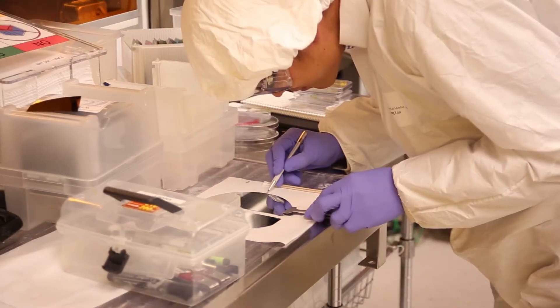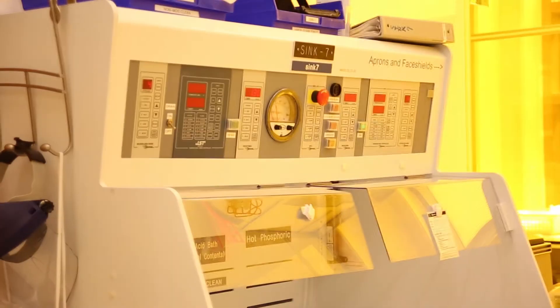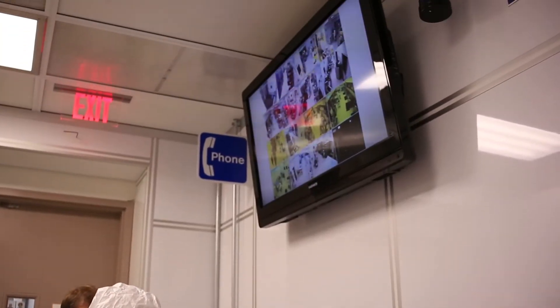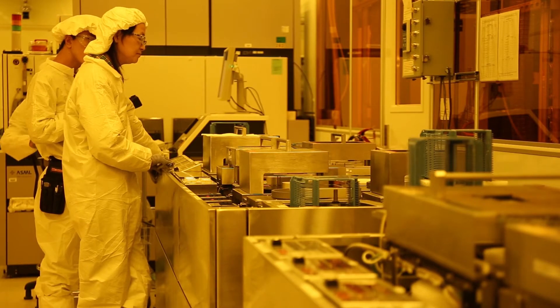The Berkeley Nanolab is a 15,000 square foot class 100 clean room with a wide range of micro and nanofabrication capabilities. The Nanolab serves over 70 principal investigators and more than 450 graduate and postgraduate researchers on an annual basis.